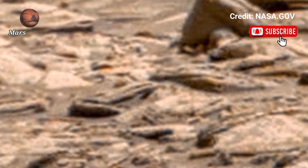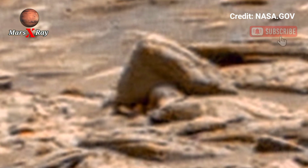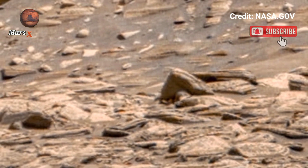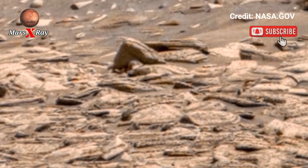This video takes you on a virtual journey across Mars' surface. Feel the thrill of space exploration right from your screen, dear fans.